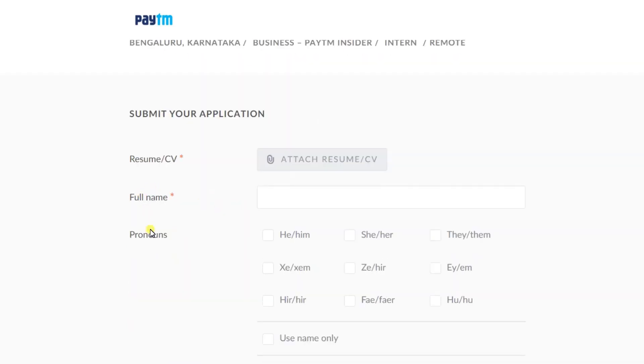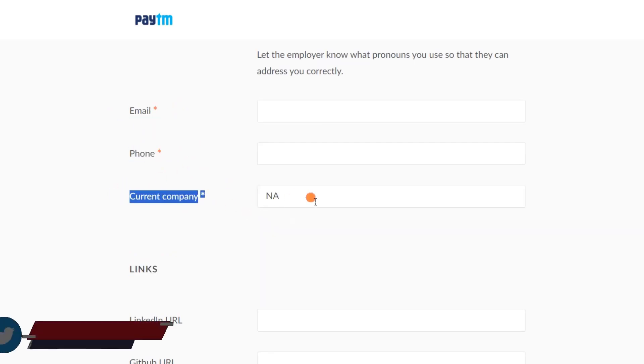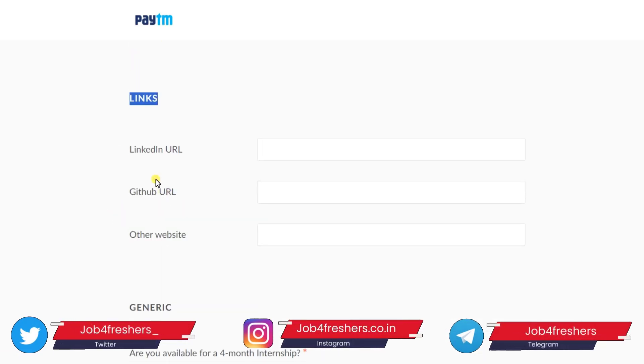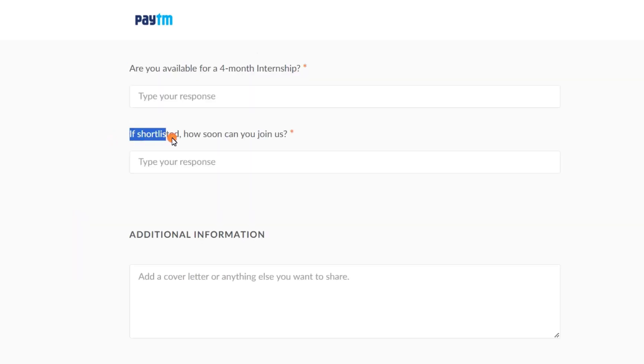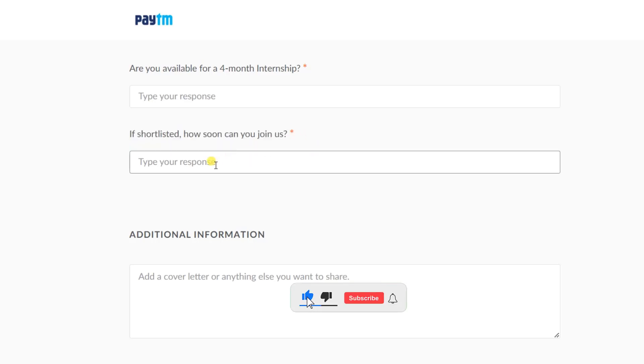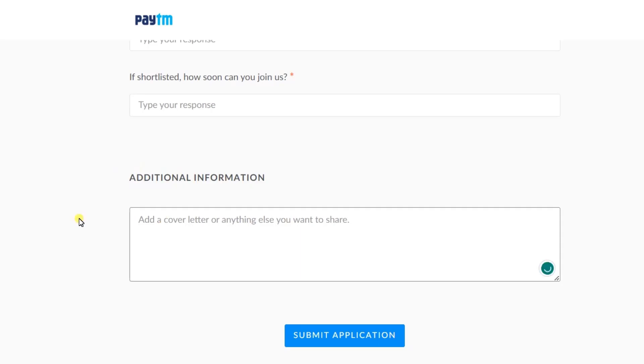The application form will appear. Upload your resume, write your name, email ID, and phone number. In the current company field, just type 'NA' if you are a fresher. In the links section, copy-paste your LinkedIn profile link. You will also get some questions, such as: are you available for a four-month internship? Type 'Yes.' If shortlisted, how soon can you join? Write 'Immediately.'